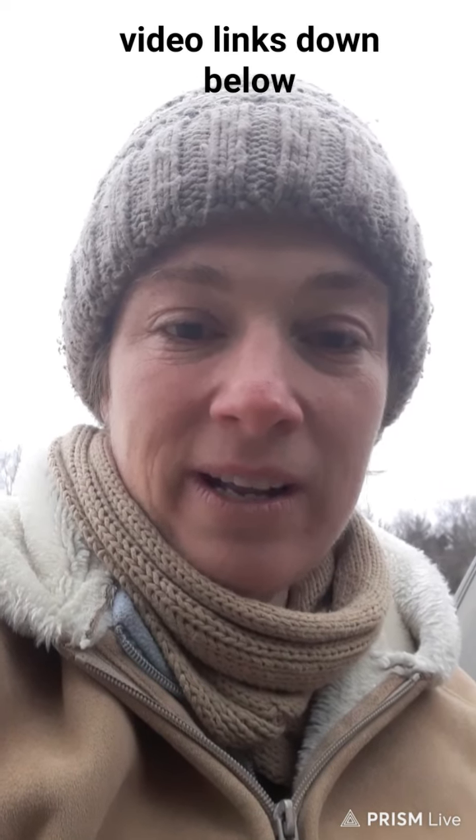I make my own chicken feed both for meat birds and for egg layers. If you need the recipes, they are here on the channel — feel free to scroll through. It's all available for free right here, and I use a lot of whole grains for that.